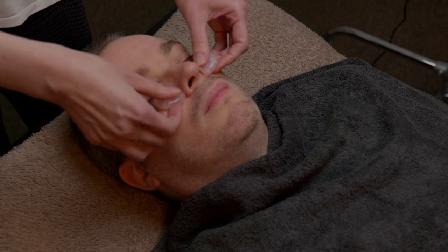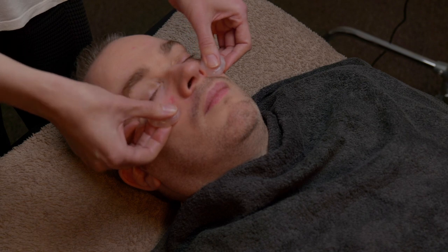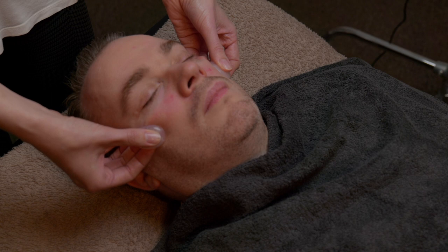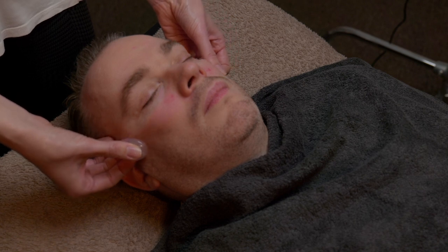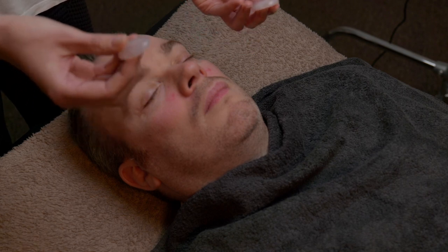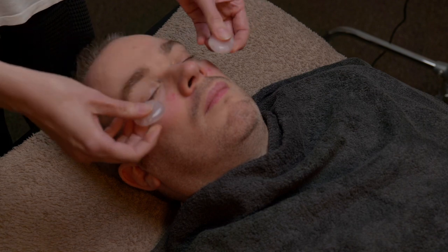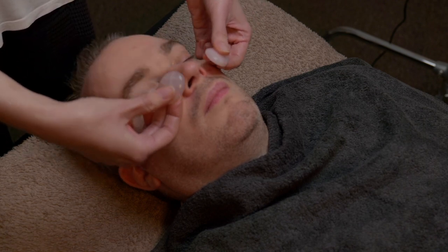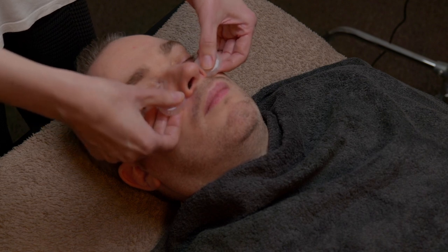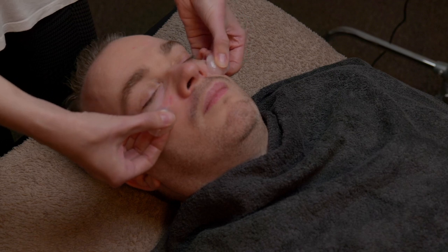Now we can do a little bit of work on the cheeks, either side of the nose — gentle but firm pressure — sliding from the cheeks to the temples. Now, notice how I'm holding these stones: I've got them in my thumb, my index and my middle finger, using these edges. My fingers are actually guiding — the fingers are gently lying on the skin and almost guiding the stones as the stones do their work.